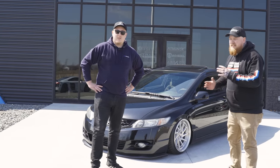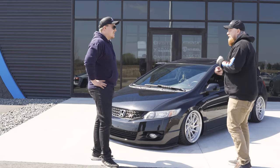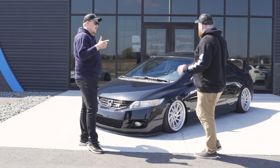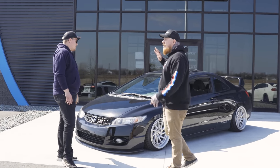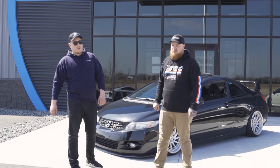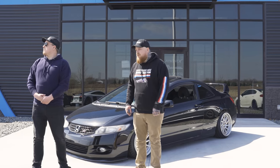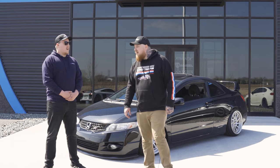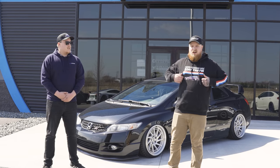Let's rate it. Now I'm going to keep in mind that he does have the carbon trunk going on and the camber arms to pull in the rear and get that perfect fitment, but I'm rating it how it sits right now. Three, two, one — seven and a half. God dang, dude, we are on point. Quit copying me. All right, next car.